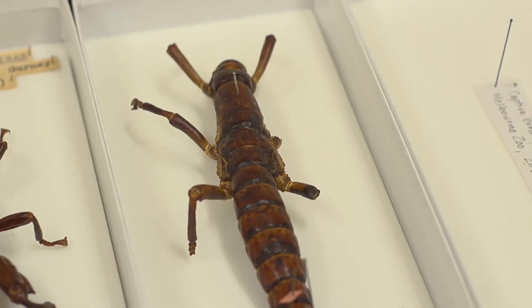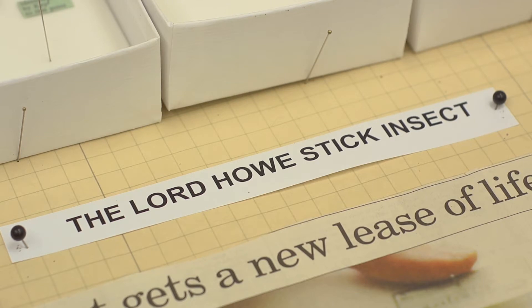What's really exciting is that we thought this species was lost to time through extinction. When rats are finally eradicated from Lord Howe Island, Australia can repopulate the islands with this iconic species.